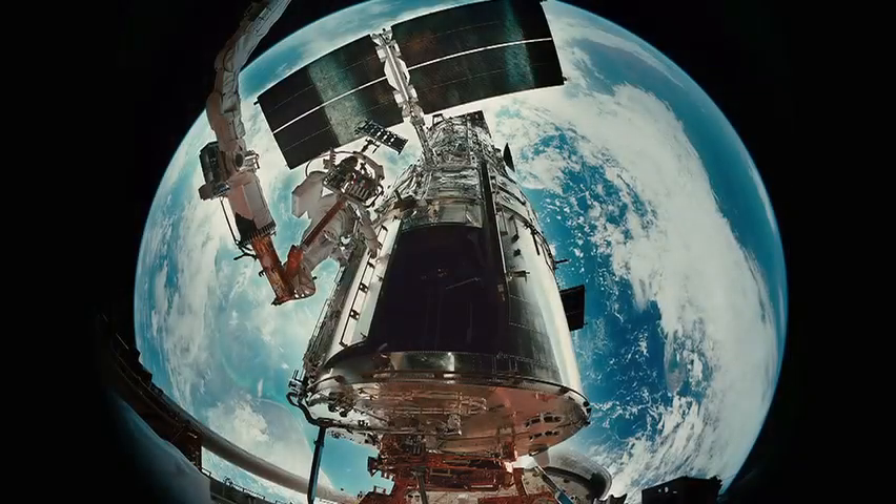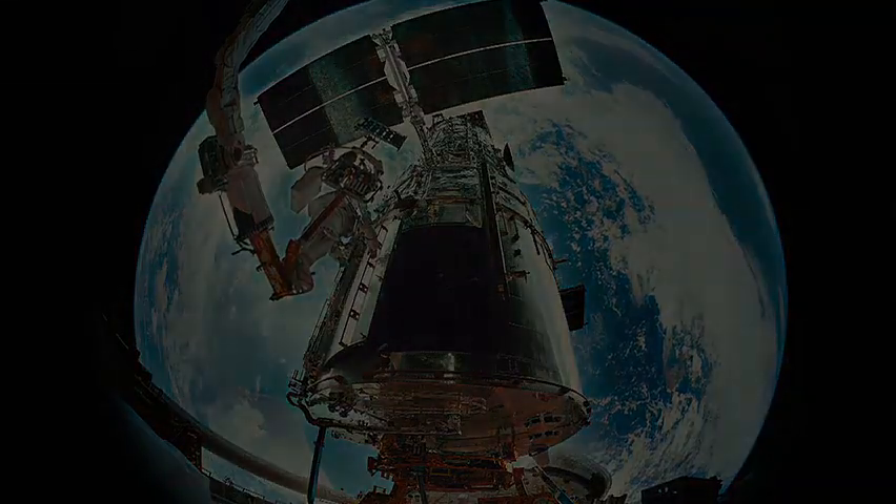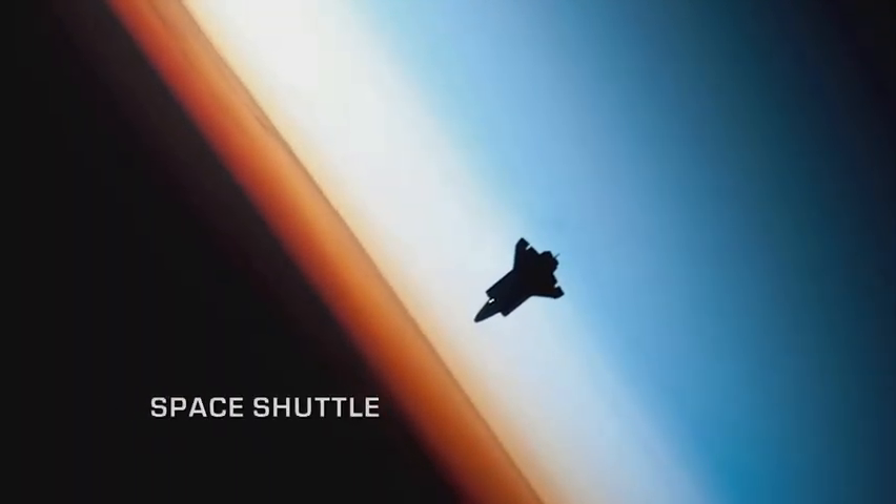As 30 years of flight draw to a close, its legacy is one of unsurpassed achievement. NASA Space Shuttle.